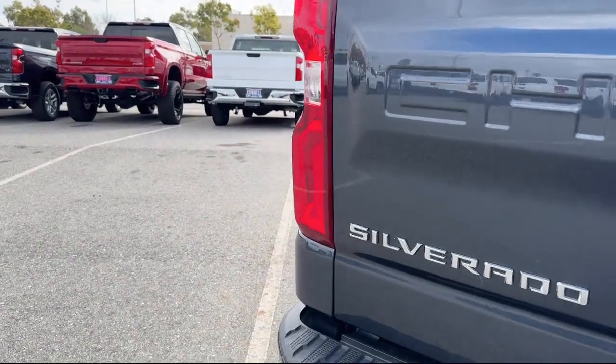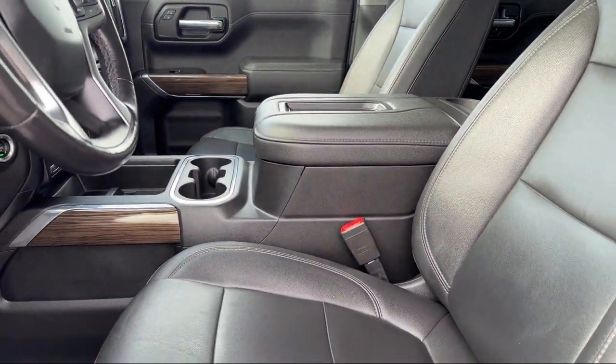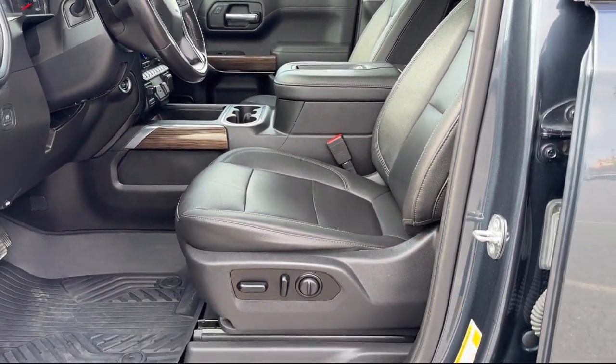It also features a Chevy Tech spray-on bed liner with Chevrolet logo, MP3 player, Chevrolet Infotainment 3 Plus system, and has less than 30,000 miles on the odometer.